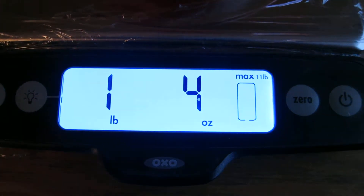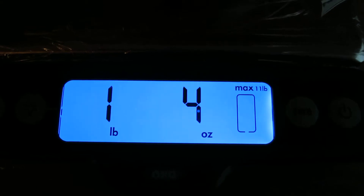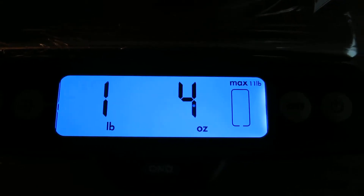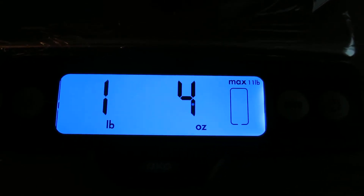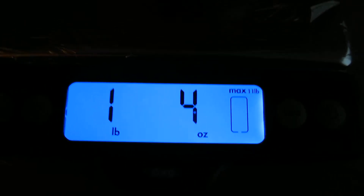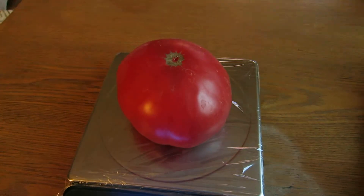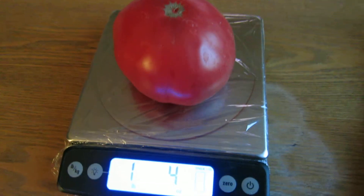I believe it did have a little bit more weight before. I know it's got a little bit of a split in the top, so it's probably lost a little bit of moisture over the last day because I did pick it yesterday. But it's pretty impressive to see the size that some of these tomatoes get — it's an absolute monster. It takes almost the entire scale up.